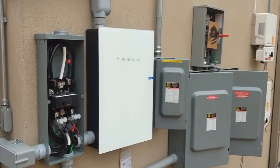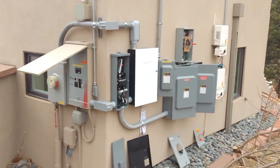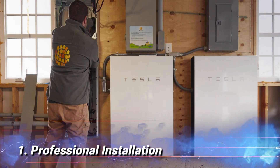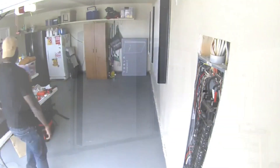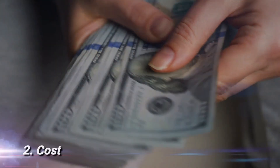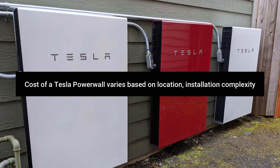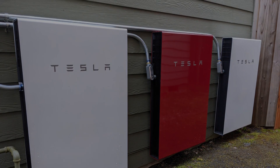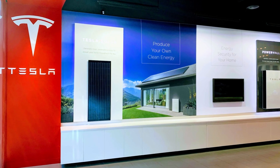Installation and Cost: if you're considering installing a Tesla Powerwall, here are some important points to consider. Professional Installation: the Tesla Powerwall requires professional installation by certified electricians, ensuring that the system is set up correctly and safely. The cost of a Tesla Powerwall varies based on location, installation complexity, and any additional equipment required. It's essential to get a customized quote from Tesla or an authorized installer.